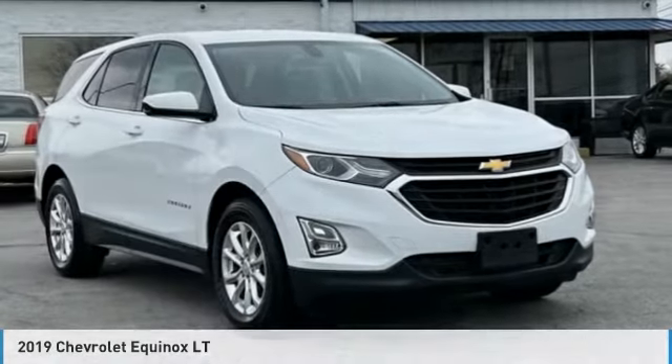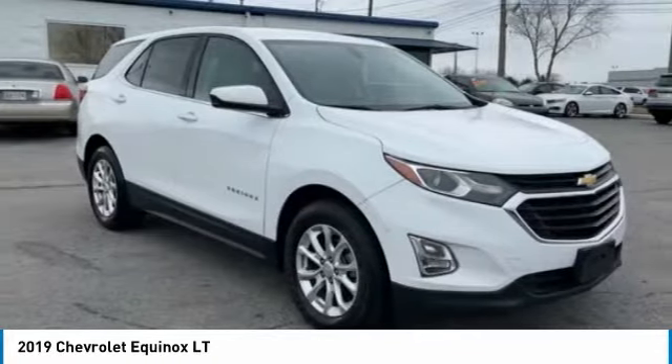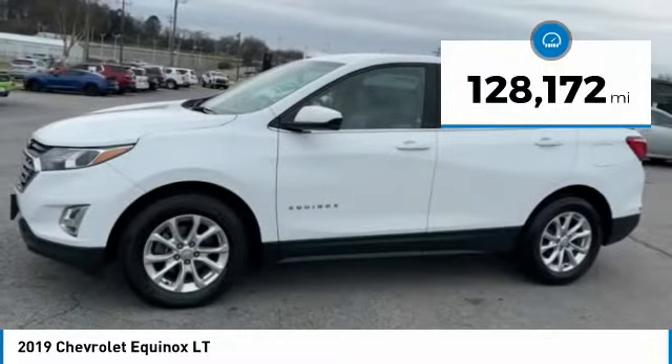Of the 2019 Equinox — fuel efficiency, safety, and value equals the Chevy Equinox. This vehicle has less than 130,000 miles.